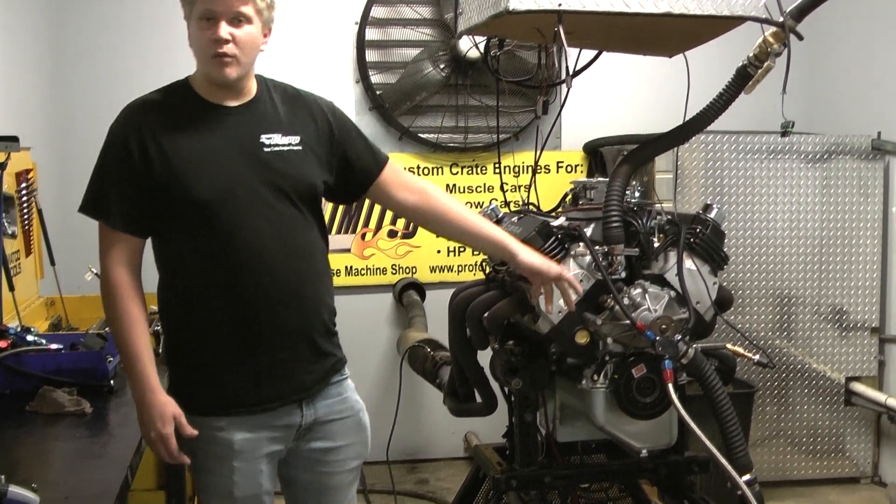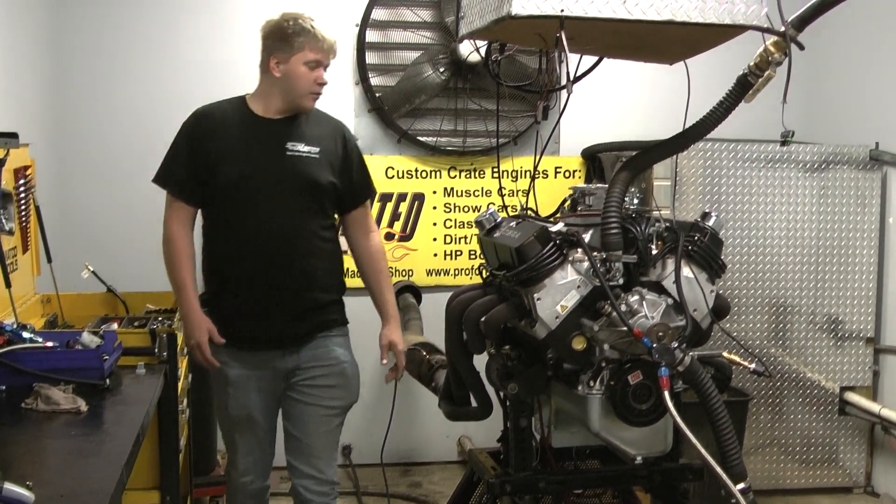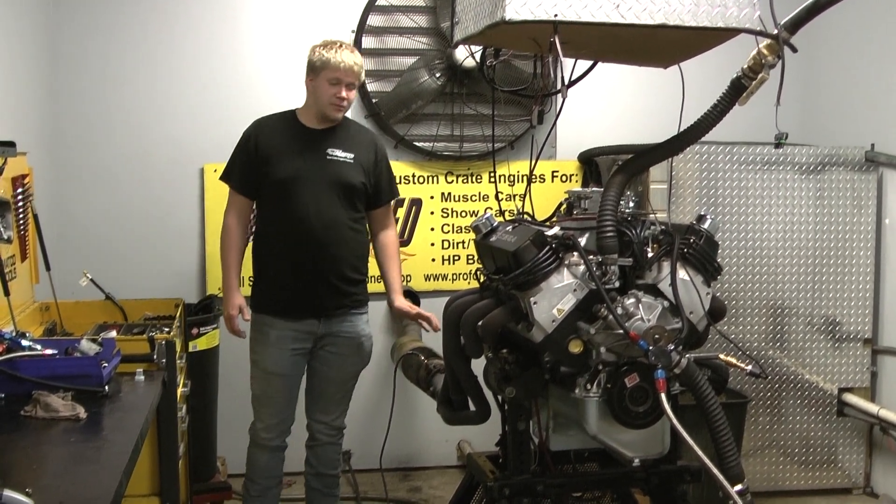This isn't the customer's kit — I'll put it on after it gets off the dyno. But it looks absolutely gorgeous and makes some beautiful power.